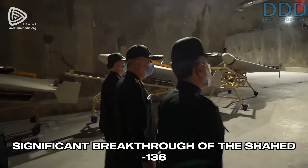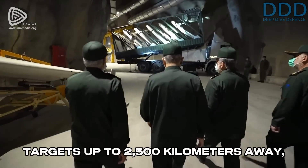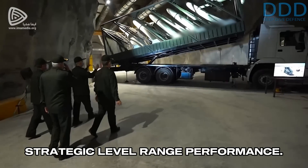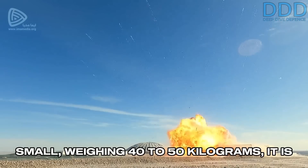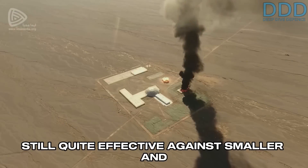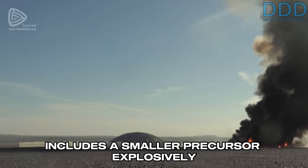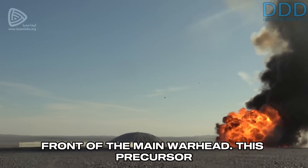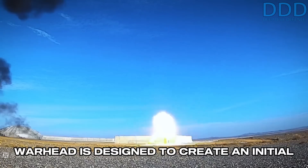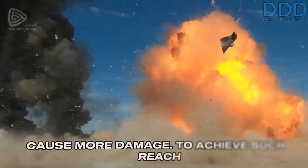The significant breakthrough of the Shahed-136 lies in its capability to reach targets up to 2,500 kilometers away, nearing what can be described as strategic-level range performance. Although its warhead is comparatively small, weighing 40 to 50 kilograms, it is still quite effective against smaller and soft targets. The primary warhead option includes a smaller precursor explosively formed penetrator warhead positioned in front of the main warhead, designed to create an initial hole into harder targets, allowing the main conic-shaped warhead to penetrate and cause more damage.